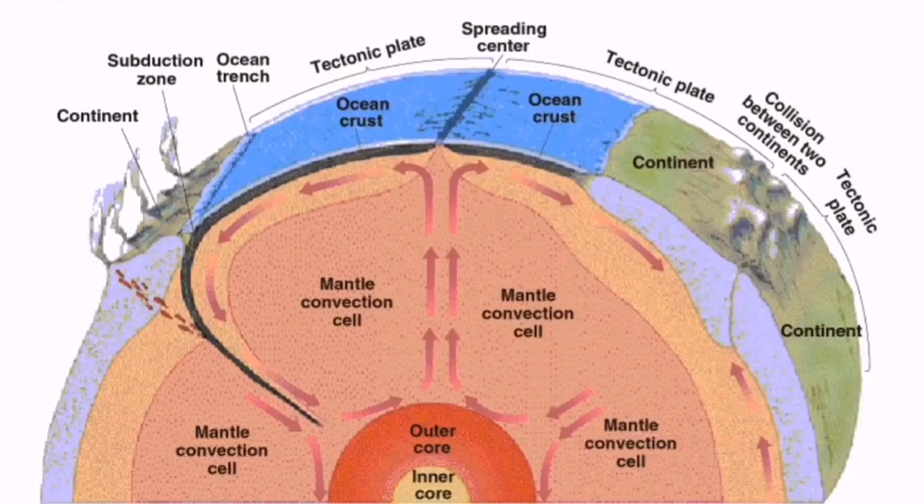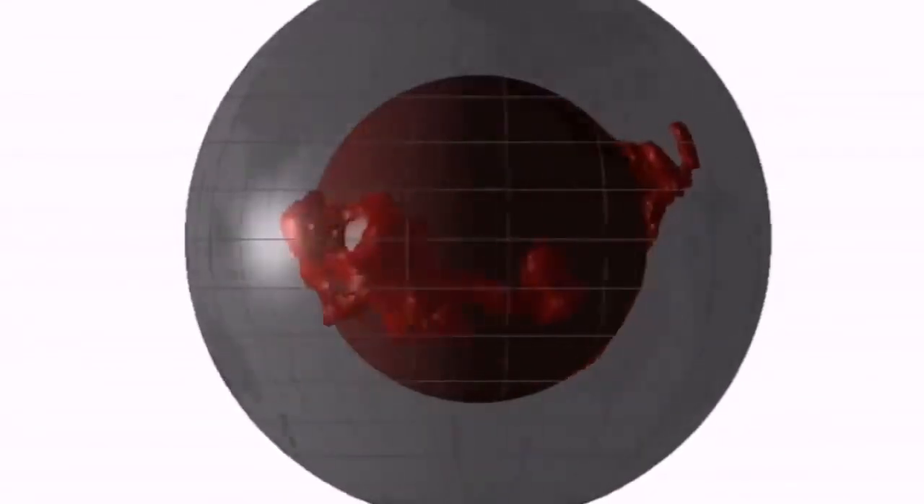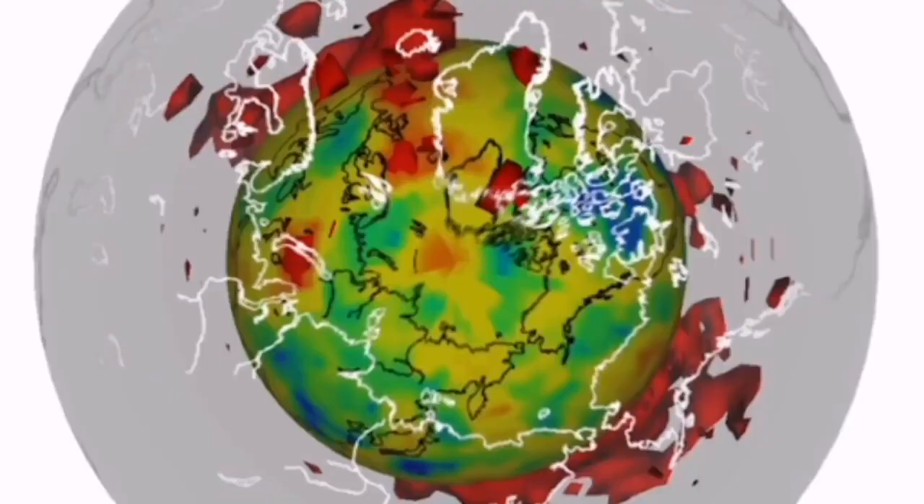These convection cells, as you can see in this image, are something real. We can actually map them. This is done by global seismographs. You can see the pattern — some of them are in the Indian Ocean, some in the Pacific Ocean, and some are actually under the continents. In Africa especially, it's the biggest one of them. Africa is probably the most important tectonic plate, and more stable than many others.